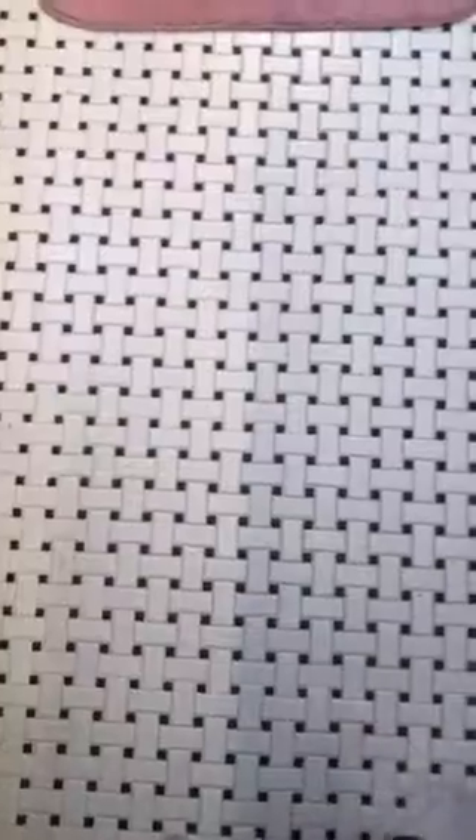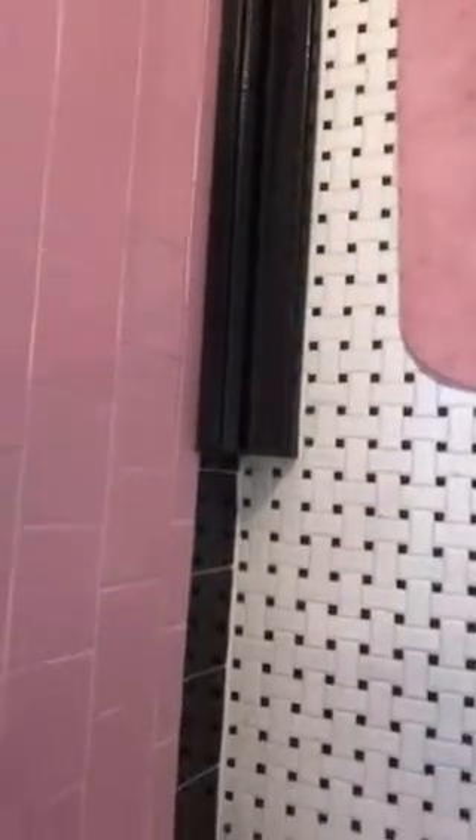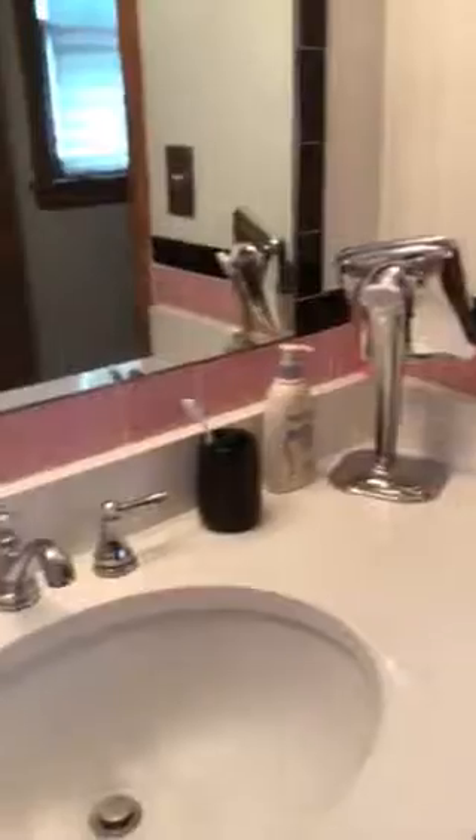Then we got vintage floor — it's new but in a vintage style; it looks like basket weave. So we put the floor down, and that's all vintage. We painted the heating duct black, and you can see the stripe of black that goes all the way around. I just love that — I'm going to miss that. It goes all the way around the mirror.